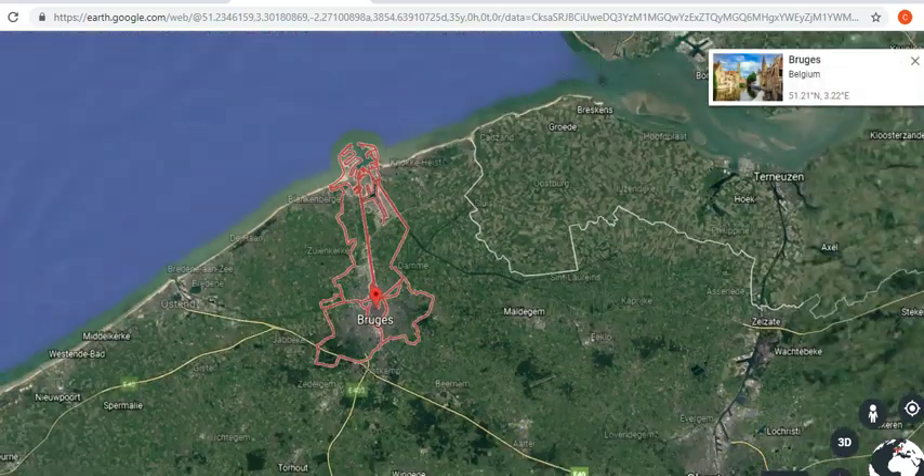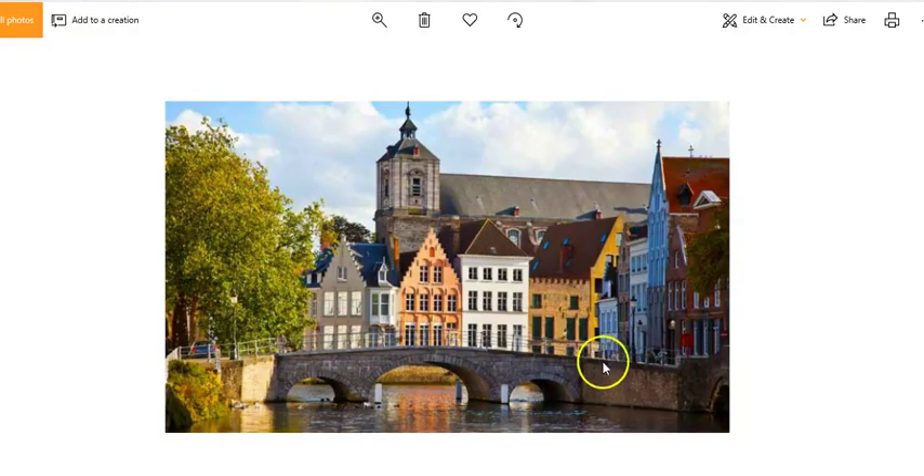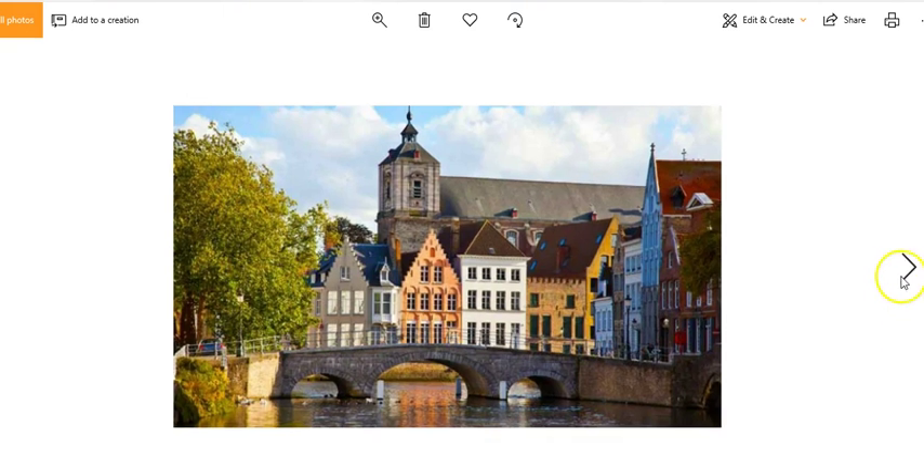So let's have a look at Bruges. So there we have our first picture. I just wanted to point out this bridge — it just looks a bit low, and it doesn't look like you'd get many boats under that.